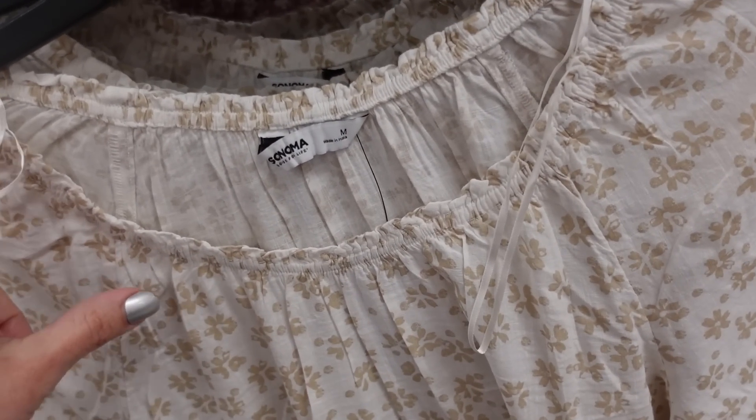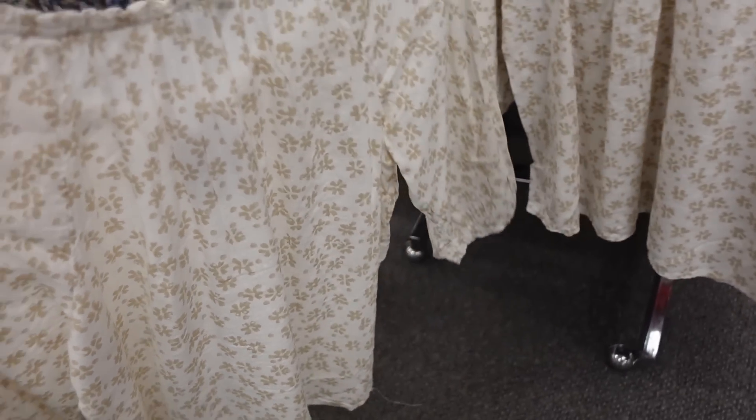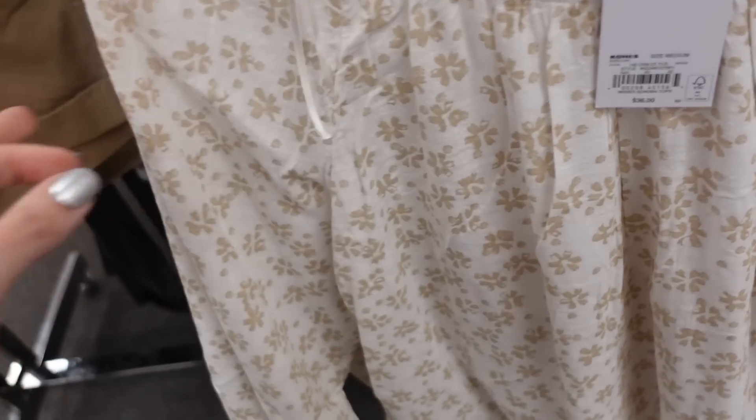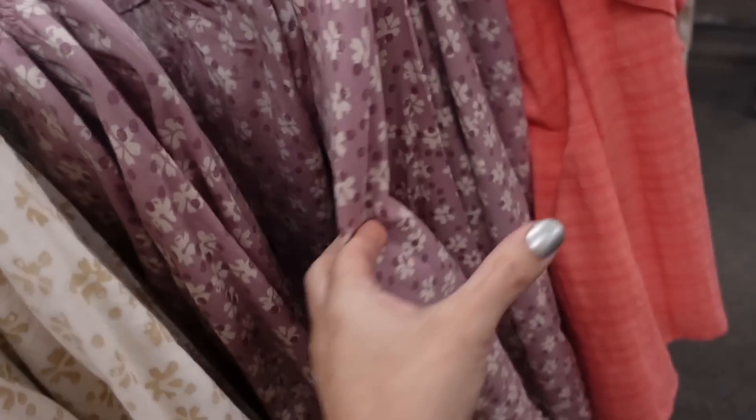New top from Sonoma — elastic around the neckline with gathering, seam details, three-quarter sleeve with elastic, and a flowy fit through the body. Regularly $36. Also comes in purple floral.